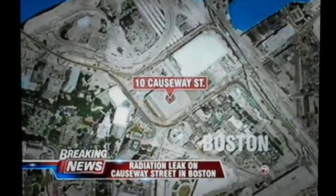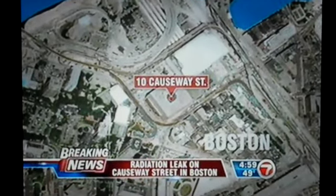Let's show you a map of this area. This is 10 Causeway Street here in Boston, and once again, taking a look at some of that.